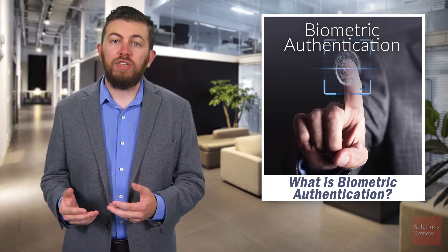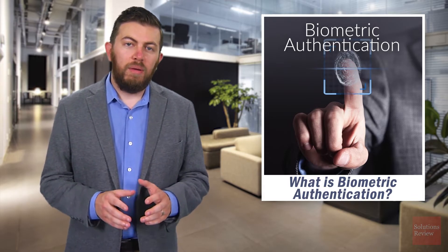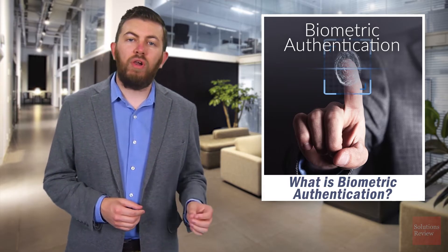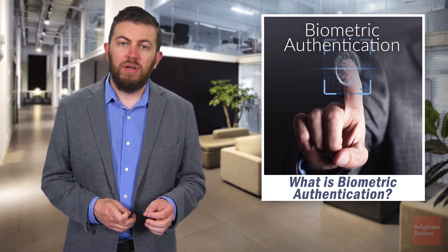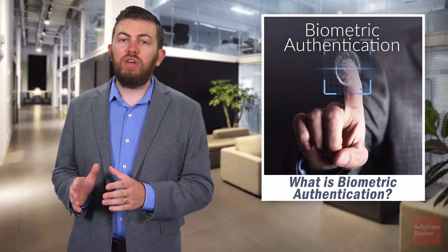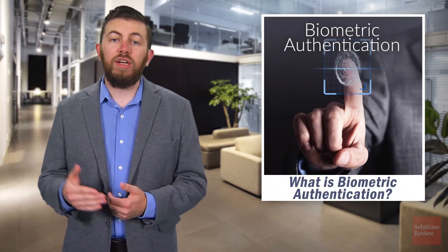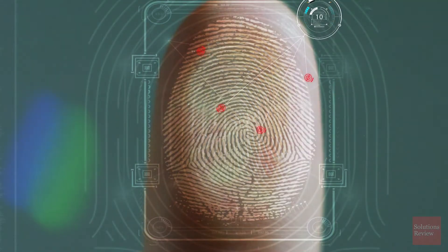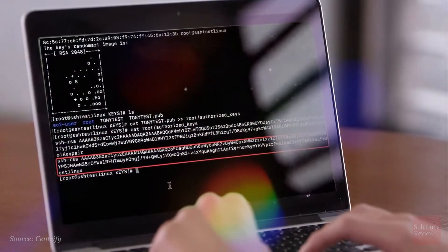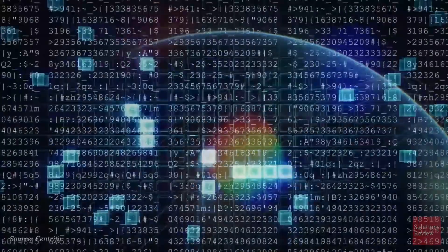Users who aren't behaving like themselves can be barred from further acting until their identity can be otherwise verified. Biometrics are often used as a major component of modern multi-factor authentication. In turn, biometric authentication benefits from the other layers of security found in MFA, including geofencing, time of request monitoring, and hard tokens. The more security layers that stand between users and access, the more difficulty hackers face trying to breach your network. While biometrics provide a stronger single-factor authentication method than passwords, relying on only one security layer alone can put your enterprise in jeopardy.